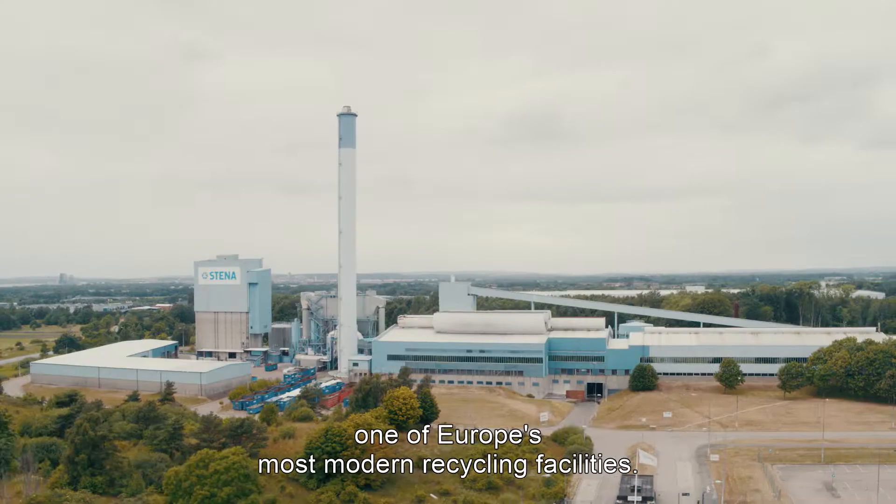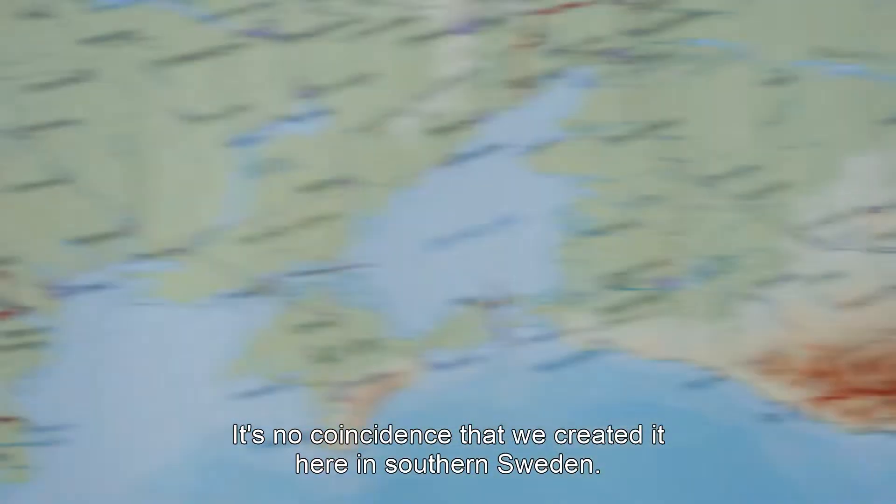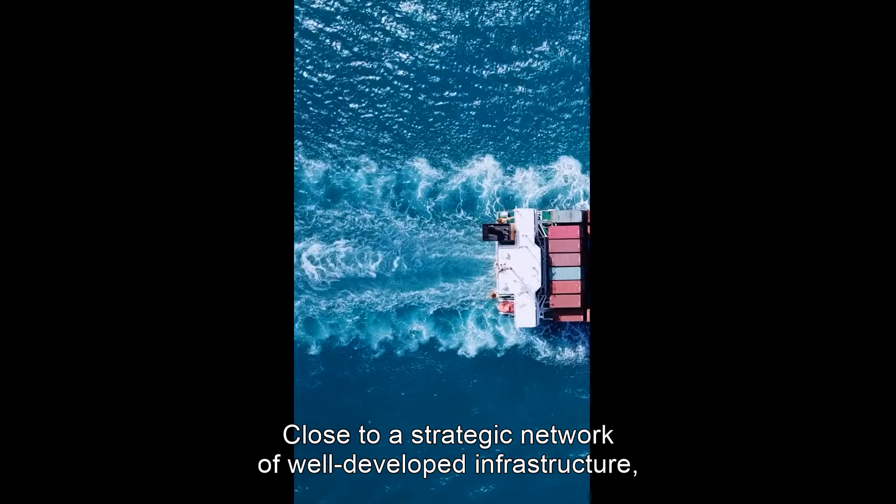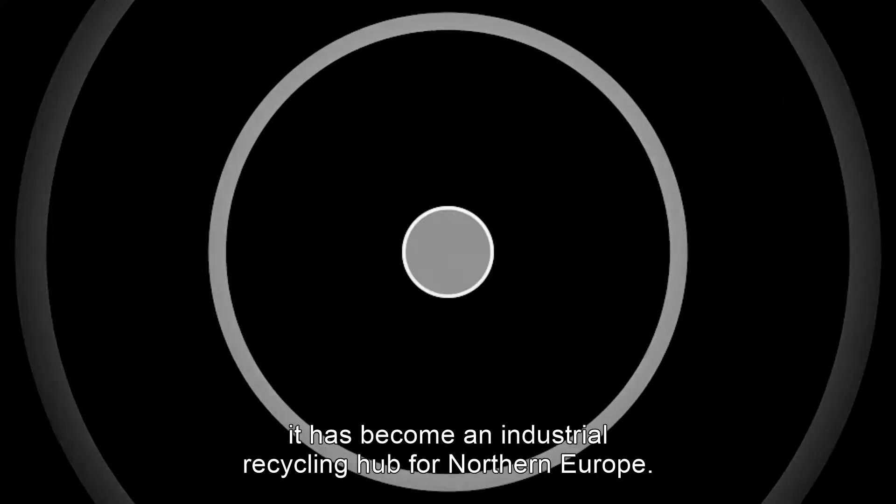Welcome to Stena Nordic Recycling Centre. One of Europe's most modern recycling facilities. It's no coincidence that we created it here in southern Sweden. Close to a strategic network of well-developed infrastructure, it has become an industrial recycling hub for northern Europe.